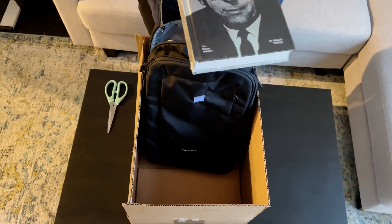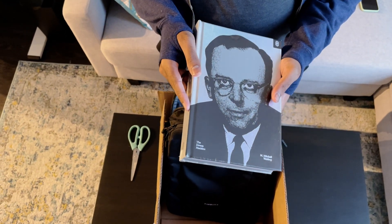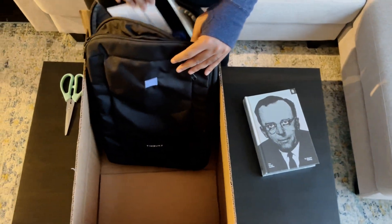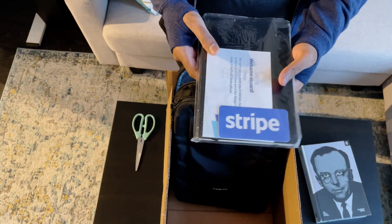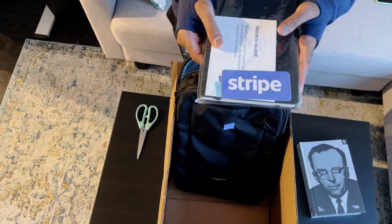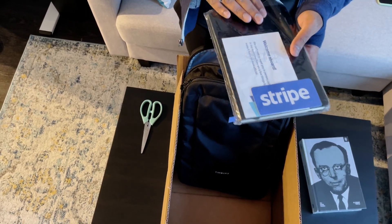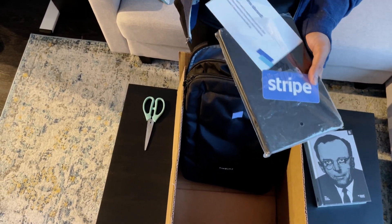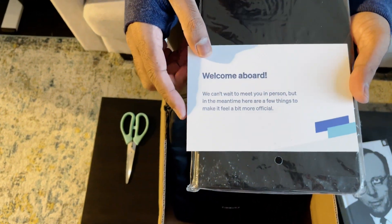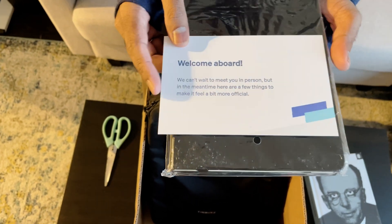Inside the bag, there is a book called The Dream Machine. It's basically about the evolution of computers over time. And also they have given a notebook to take down notes. And also there is a Stripe sticker. I really love stickers on my laptop so I am very excited to put this on my laptop. And also they have given a nice welcome note.